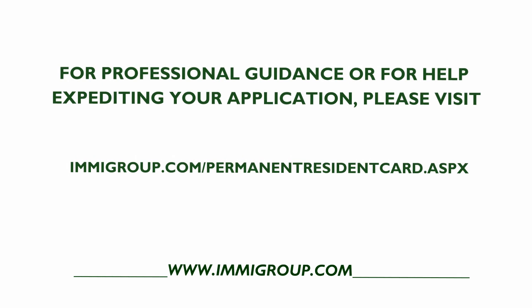For professional guidance or for help expediting your application, please visit immogroup.com/permanentresidentcard.aspx.